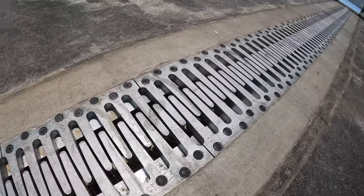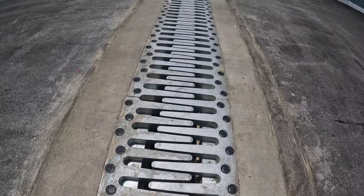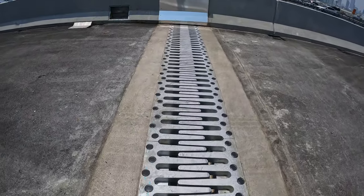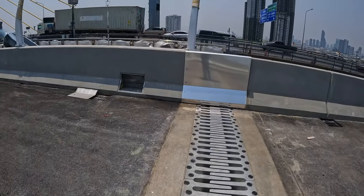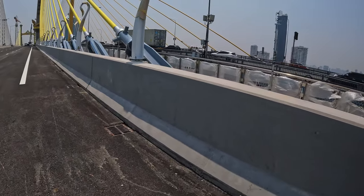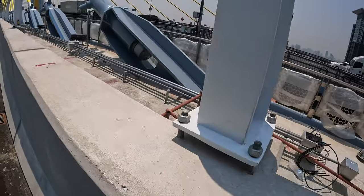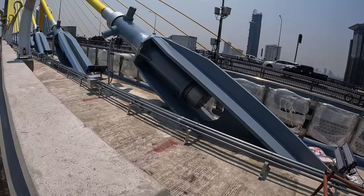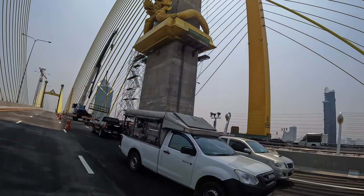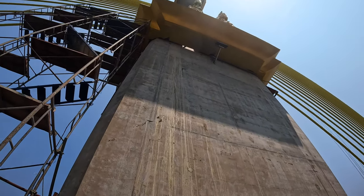Those are the expansion joints — huge ones between the bridge and the outside part. This is where the bridge starts. There is a walk site here. We are in the columns section — huge columns, by the way — going to the top.